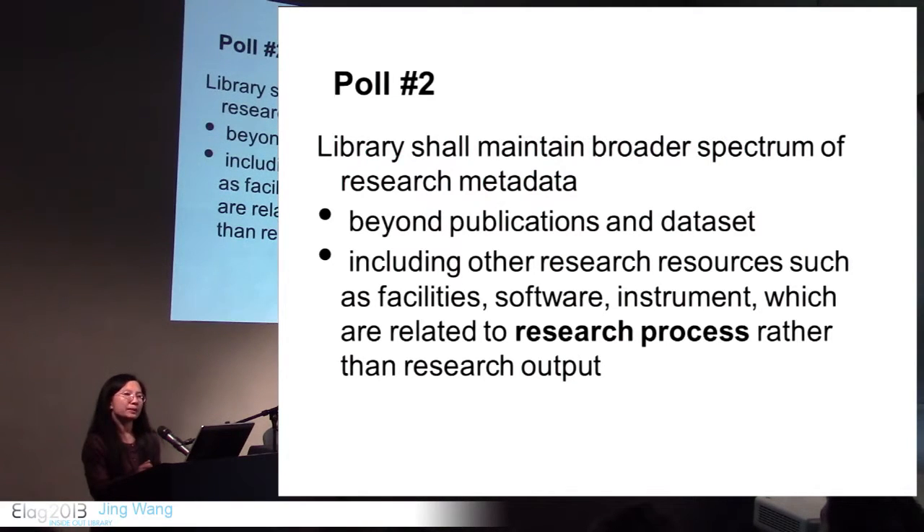VIVO deals with a broader spectrum of research metadata. How many of you think libraries should maintain a broader spectrum of research metadata — beyond publications, beyond datasets — including research resources such as facilities and instruments, which are related to the research process rather than just research output?